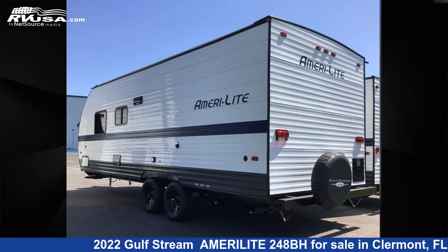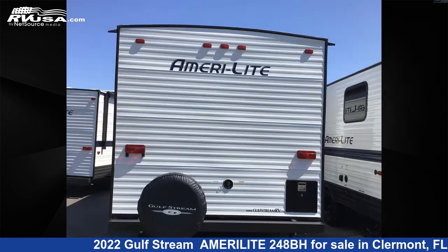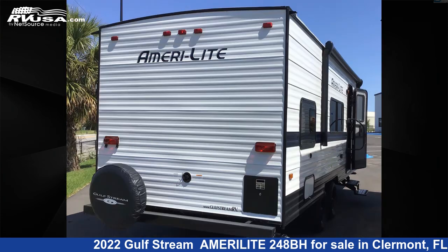The unloaded weight of this 2022 Gulfstream Amerolite 248BH is 3,899 pounds. For more information and pricing on this unit, and to see all units available for sale by Travel Camp of Claremont, visit RVUSA.com.